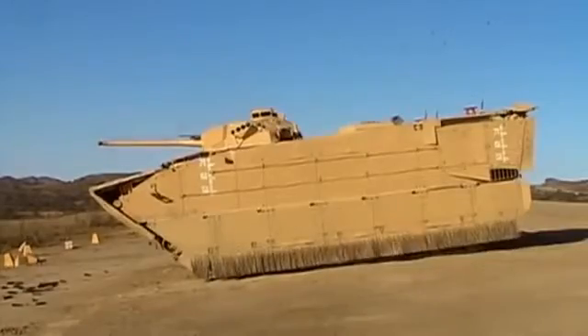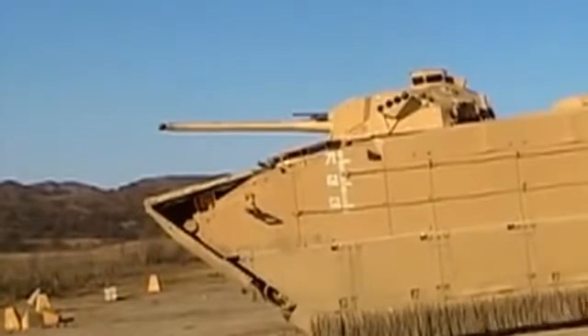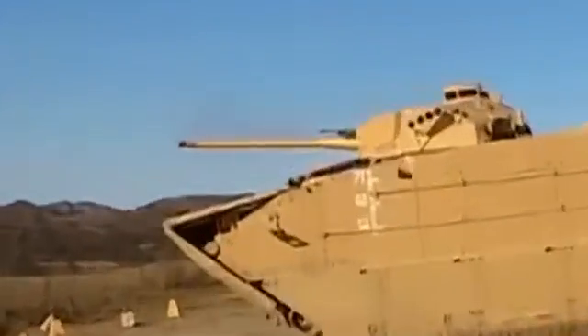As if that wasn't enough, the EFV also includes a 7.62-millimeter machine gun. 'When vehicles square off, it's all about who puts steel on target first. With this weapon system, we can put lethal steel on target first, every time.'